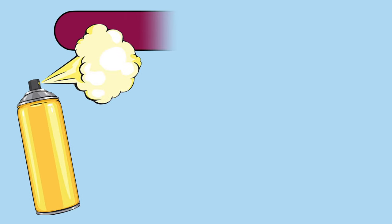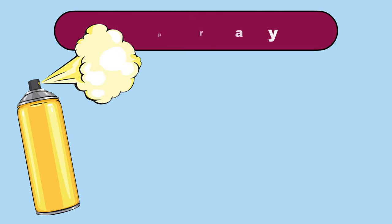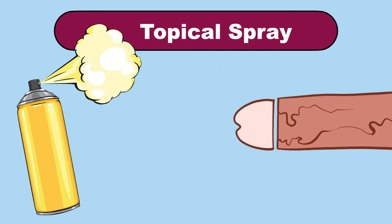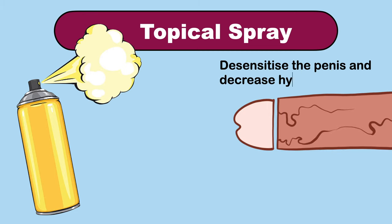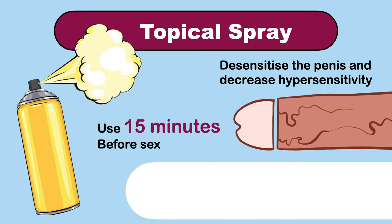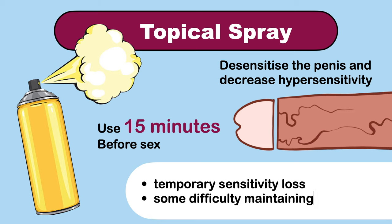Like topical creams, lidocaine spray can help treat premature ejaculation by desensitizing the penis and decreasing hypersensitivity. Use the spray approximately 15 minutes before sex in order for it to work best. Known potential side effects include temporary sensitivity loss and some difficulty maintaining an erection during the 15 minutes before intercourse.